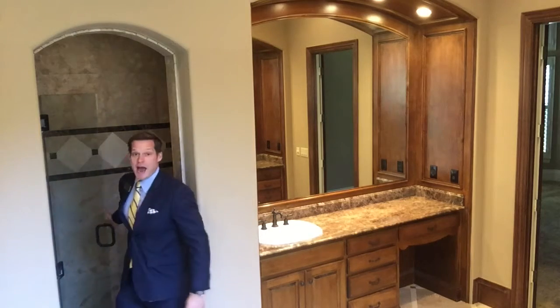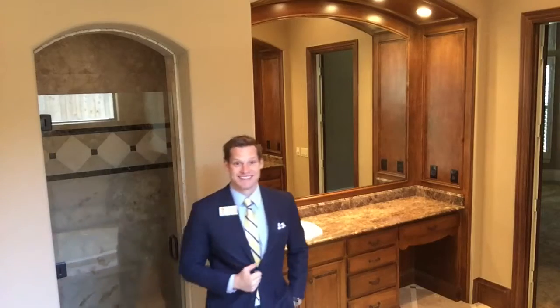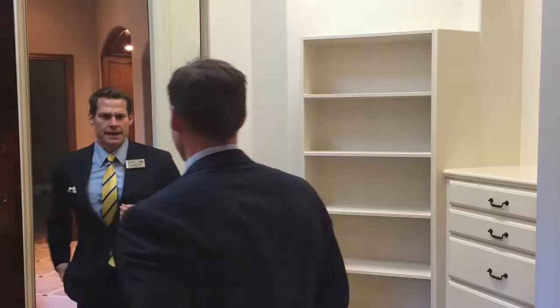A huge shower with his and her vanities on both sides of your bathroom. And the closet's enormous. Looking sharp, my man.